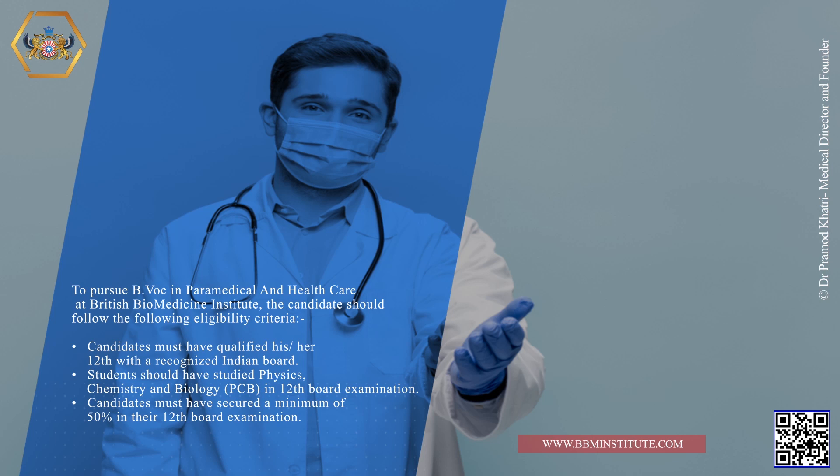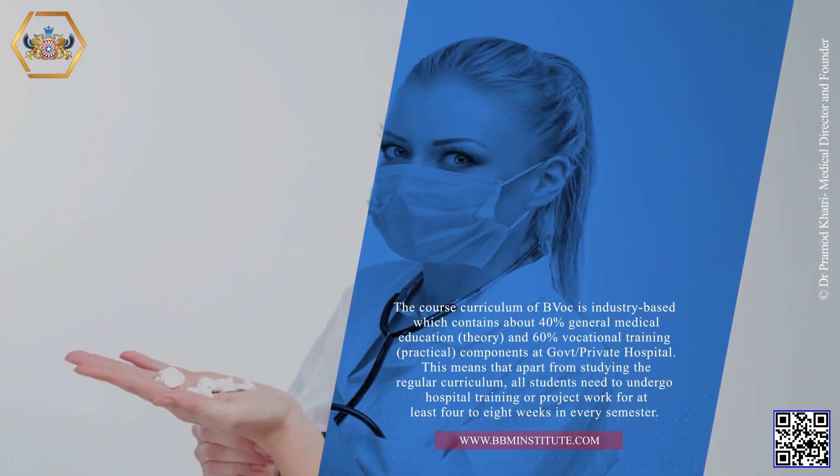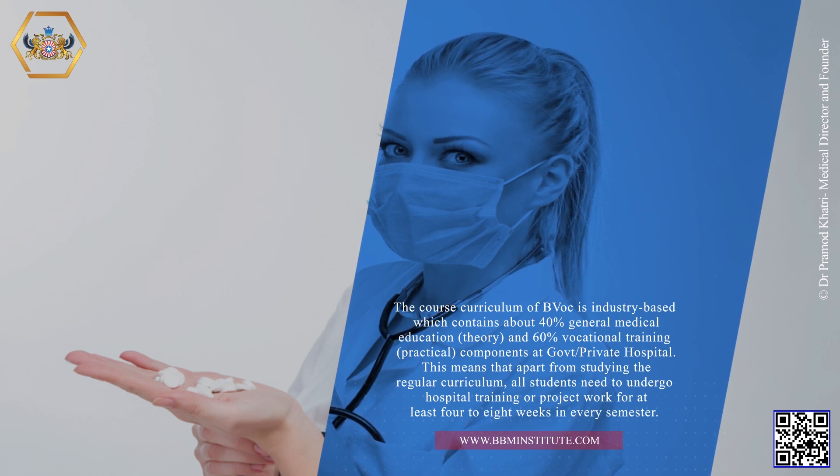The course curriculum of B.VOC is industry-based, which contains about 40% general medical education in theory and 60% vocational training in practical components at government and private hospitals. This means that apart from studying the regular curriculum, all students need to undergo hospital training or project work for at least 4 to 8 weeks in every semester.